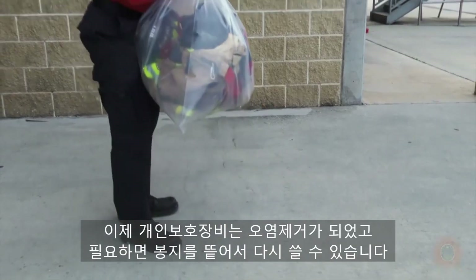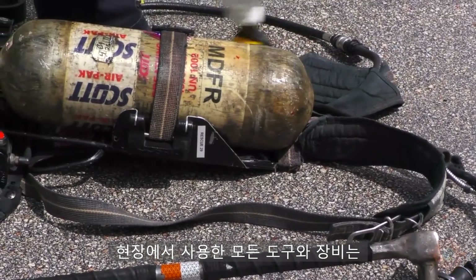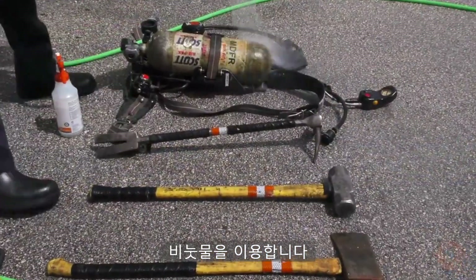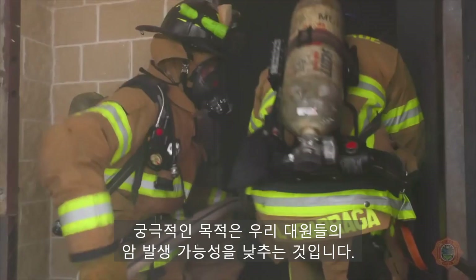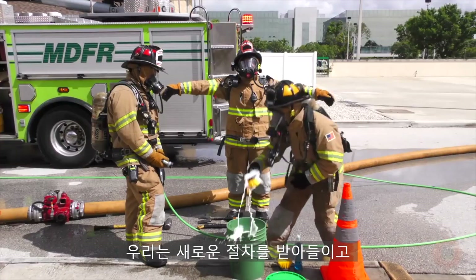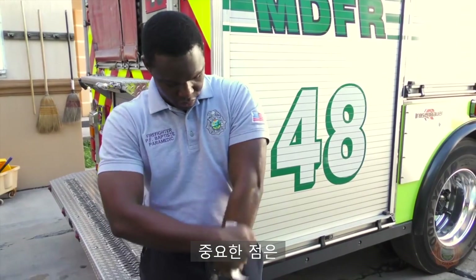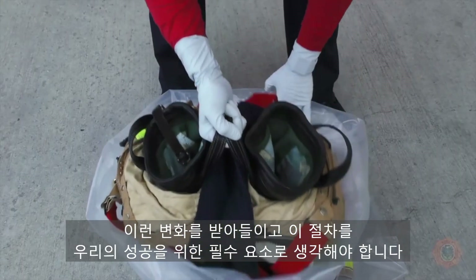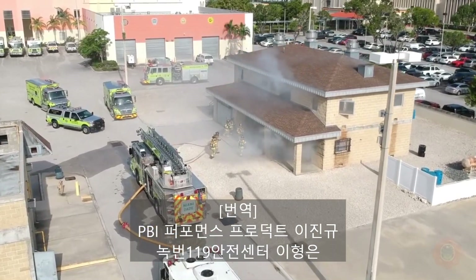PPE that has been decontaminated and bagged can be used when needed. All tools and equipment that were used on the incident will be cleaned on scene using the soft bristle brush and the soap and water mixture. Our ultimate goal is to be proactive in lowering the cancer risk to our personnel. To accomplish this goal, we will have to adopt new processes as well as change past learned behaviors, as this requires a change in operational culture. Being receptive and willing to adapt is an integral part to ensure our success.